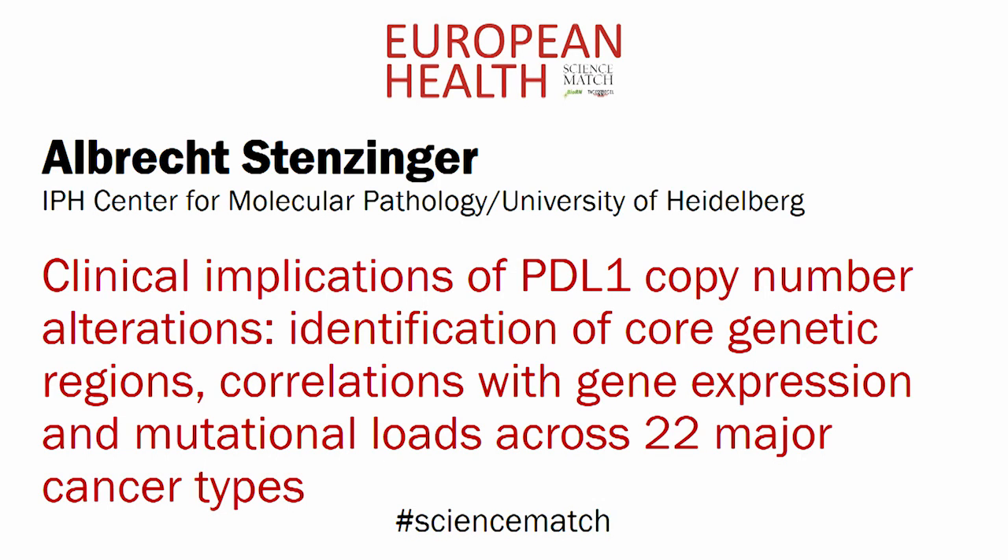Albrecht Stenzinger, Heidelberg University Hospital. Clinical implications of PD-L1 copy number alterations.